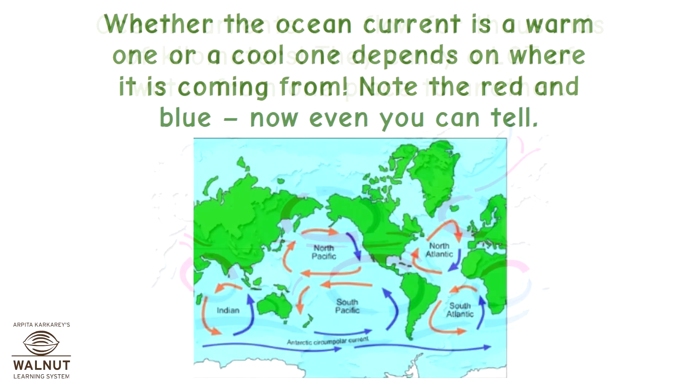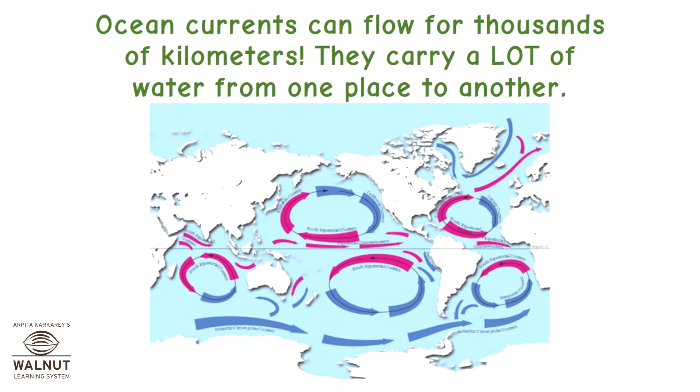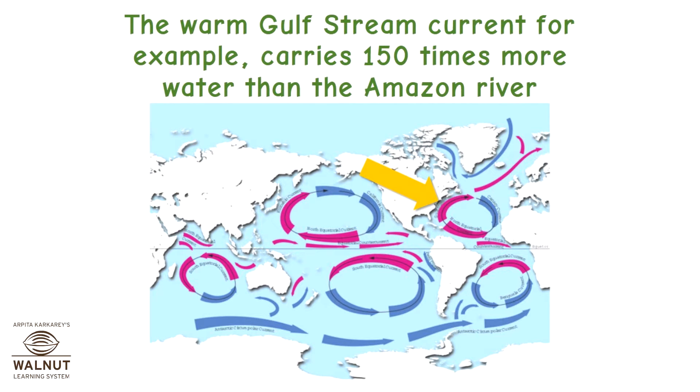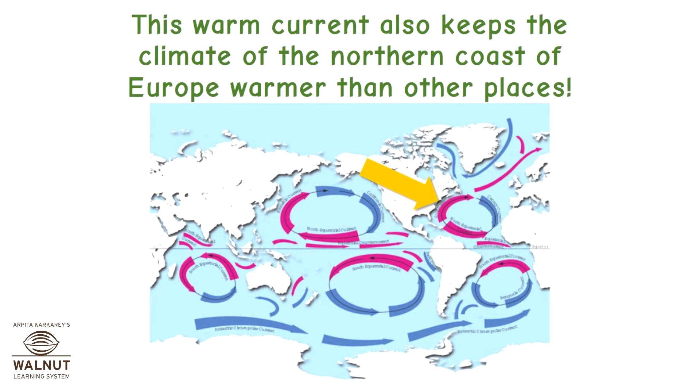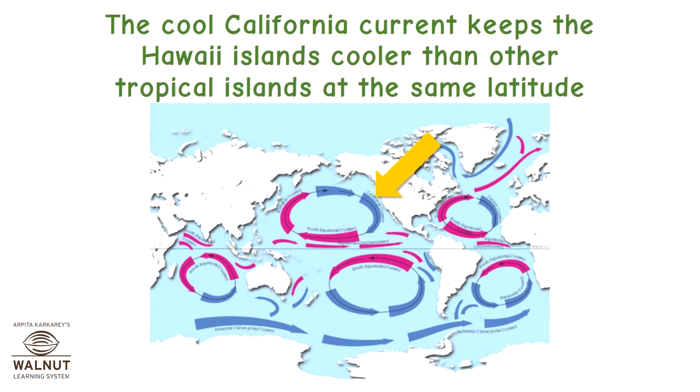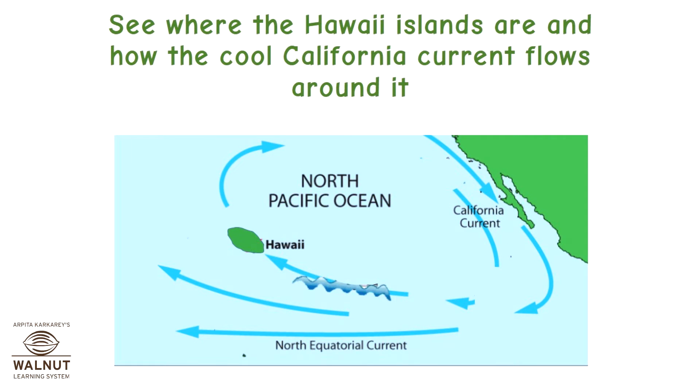Ocean currents can flow for thousands of kilometers, carrying a lot of water from one place to another. The direction of surface ocean currents changes a little as the continents obstruct them. The warm Gulf Stream current, for example, carries 150 times more water than the Amazon River. This warm current also keeps the climate of the northern coast of Europe warmer than other places. The cool California current keeps the Hawaii islands cooler than other tropical islands at the same latitude.